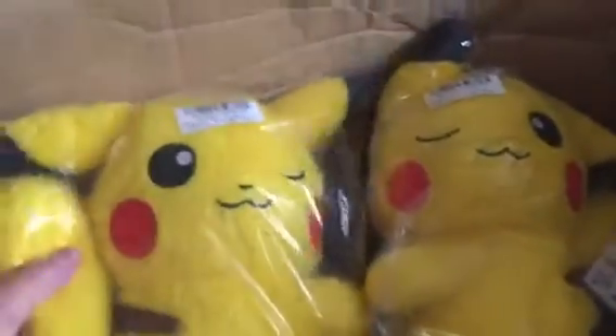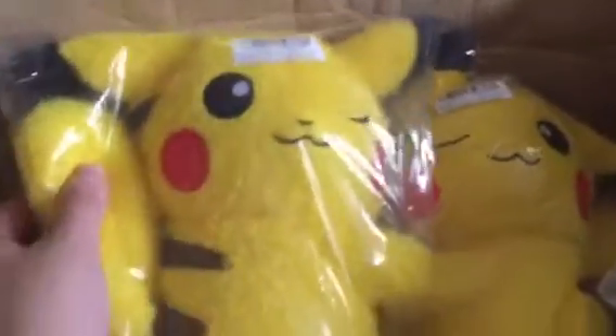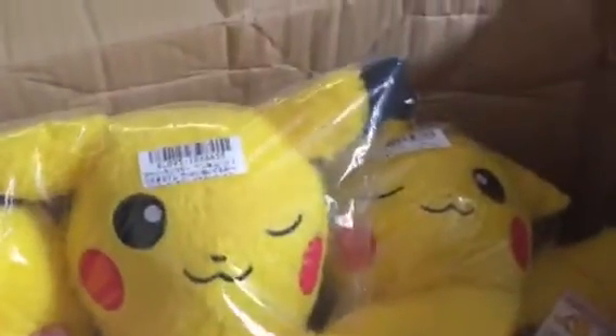Next it's the pair of Pikachu plushies. These are actually big — I thought they were smaller! Look at this, these are big size plushies. I think they're a pair because they're supposed to be hugging each other. Very cute! I thought they were going to be like the smaller size ones.